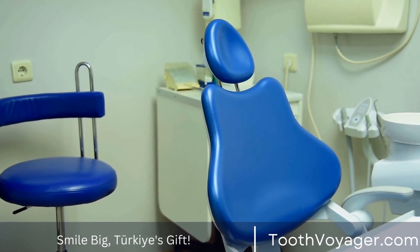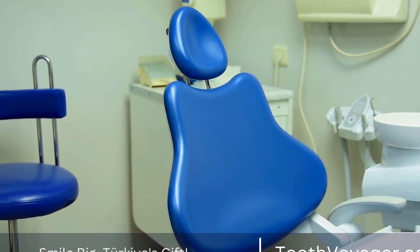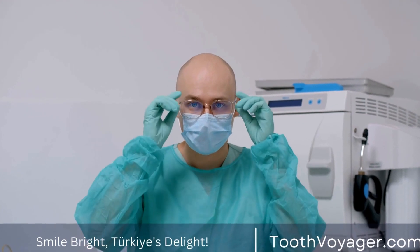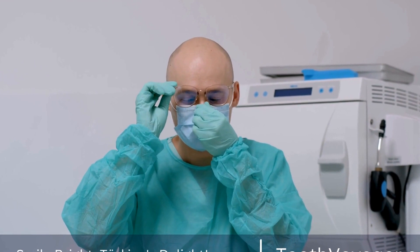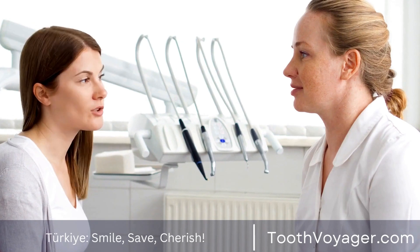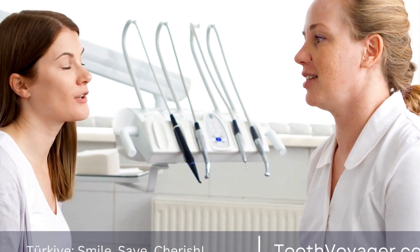Dental veneers are an excellent choice for people seeking to improve the look of their teeth. From the consultation and concept process to the final outcome, making dental veneers is a meticulously executed process that requires accuracy and careful attention to detail. When you adhere to the right procedures for maintenance and treatment, patients can have a beautiful, confident smile for many years to come.